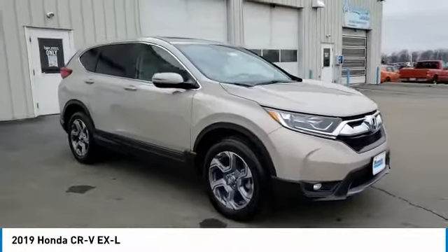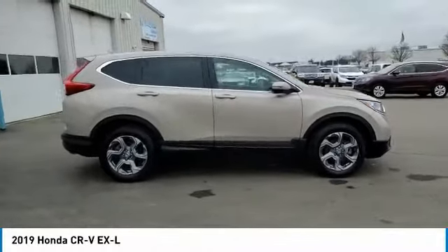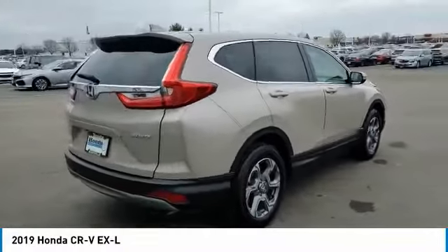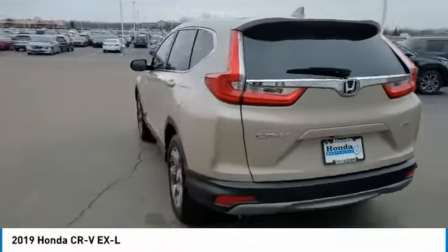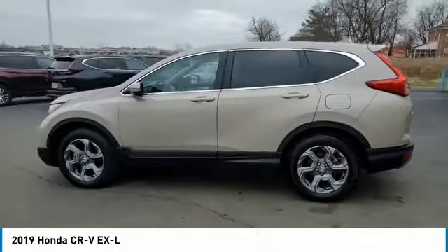Stop by and take a look at the 2019 CR-V — a top recommended vehicle because of its car-like driving manners, good value, cool technology, and comfy interior. This vehicle has less than 20,000 miles. Here are some of this vehicle's great options.